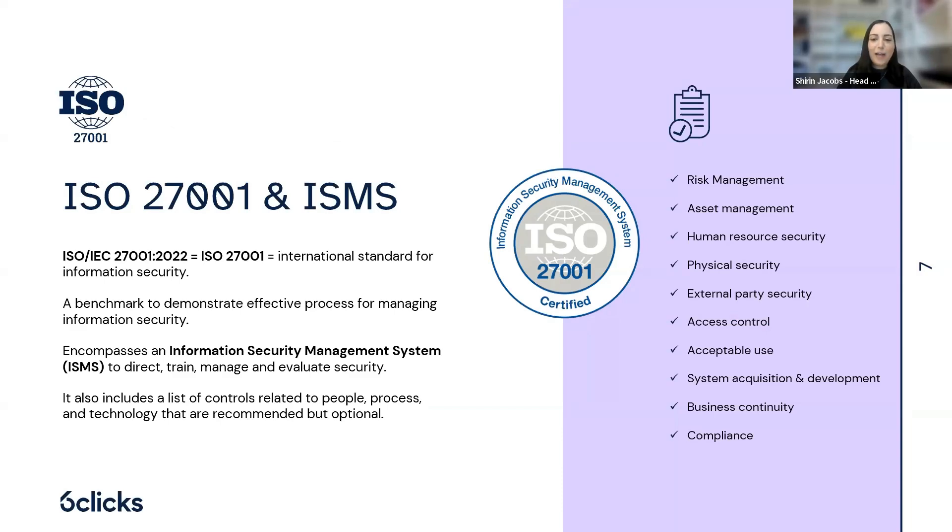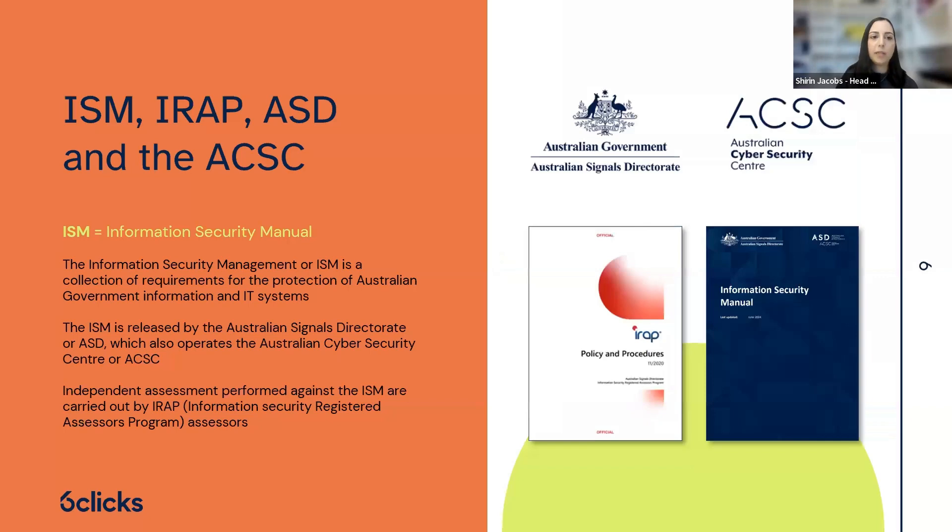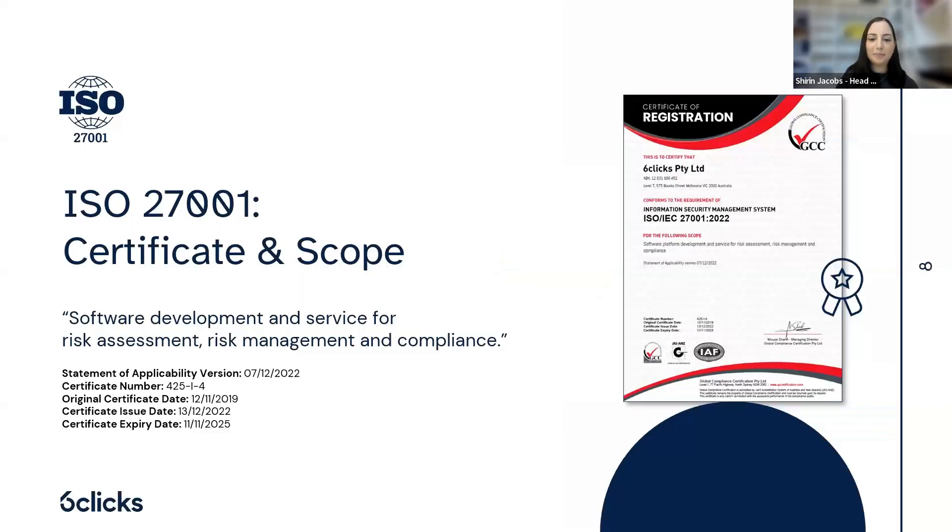On to our certification. We have our ISO 27001 certification. We did an upgrade audit last year to the 2022 version. Everything is logged in the tool, and you can see the certification we've received for that scope. We're up for our surveillance audit in October this year. Love a good audit!